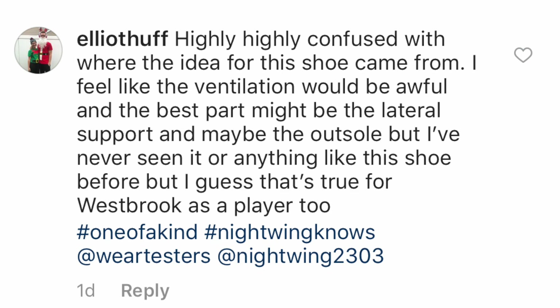As far as mixing fashion — everybody keeps saying they want a shoe they can wear on or off court. So here you go. But it's like: I need a shoe just to hoop in — here you go — but I want to wear it off court — okay here you go — but it needs to be functional — okay here you go. The brands are like, what do you want? Elliott Huff says: 'Highly confused with where the idea for this shoe came from. I feel the ventilation would be awful, but the best part might be the lateral support and outsole — but I've never seen anything like this shoe before, which is true for Westbrook as a player. Hashtag one of a kind.'